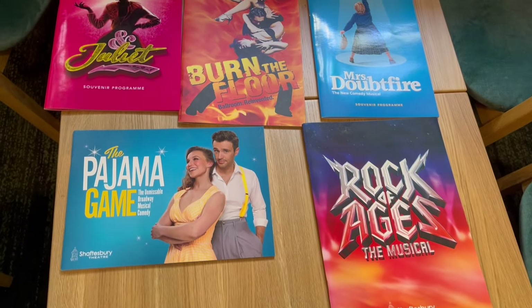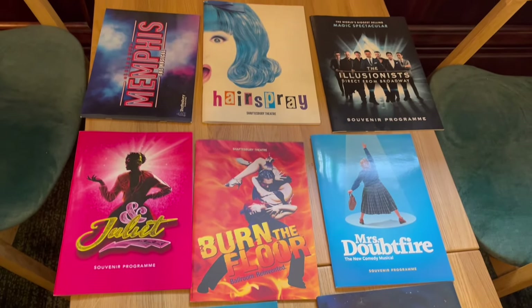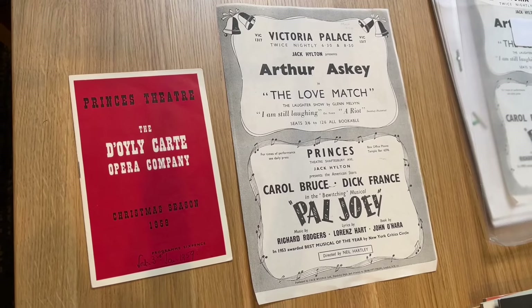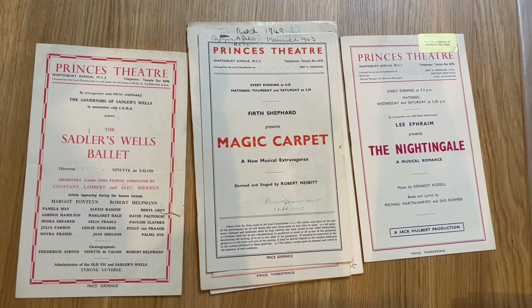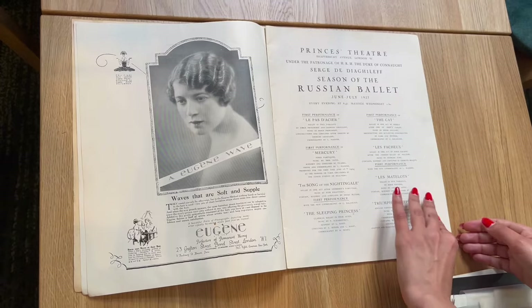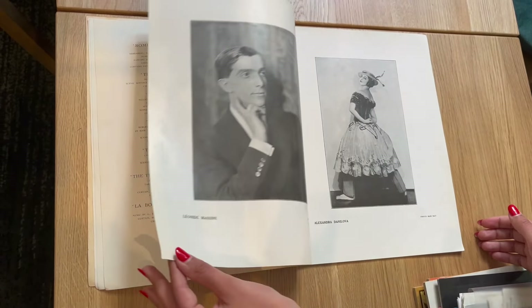Over the past 20 years, the Shaftesbury has welcomed countless Tony and Olivier award-winning productions to the West End. I was given a chance to look at some of the programmes from recent productions, before taking a trip through time to see one of the earliest programmes in the theatre's collection — a season of Russian ballet from 1927.